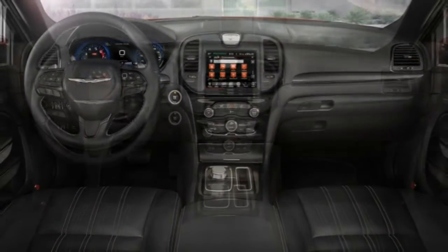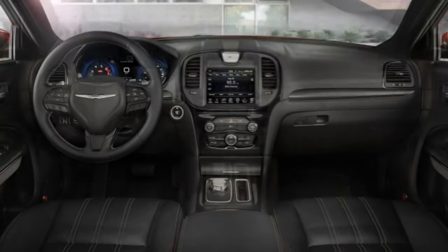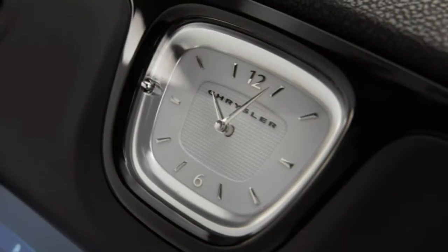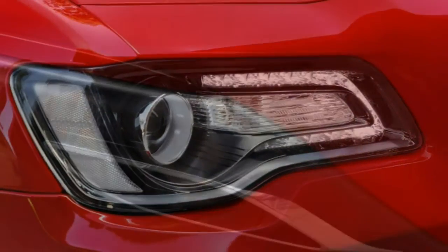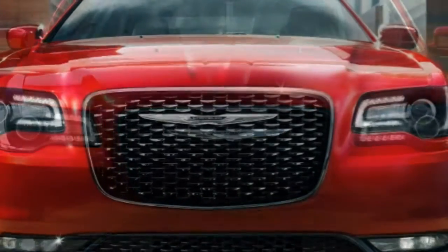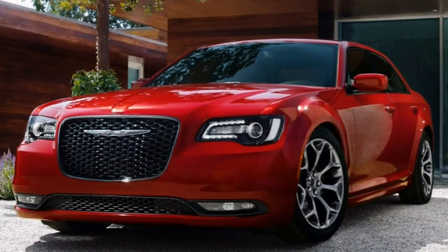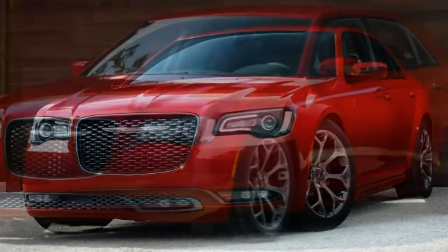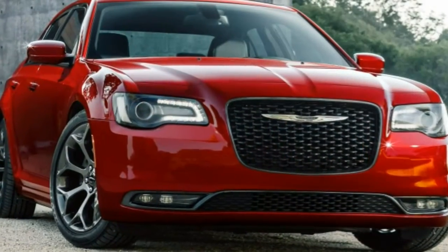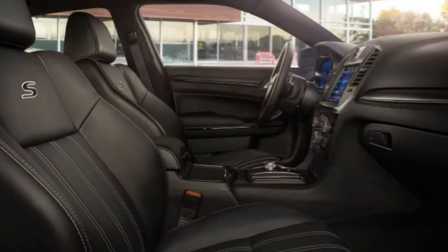Notable extras include: the base Limited's 90th Anniversary package, which adds unique badging and trim, a special splash screen for the infotainment display, remote start, a dual-pane sunroof, and navigation. Available on all but the Limited is the Safety Tech Plus package, which includes puddle lamps, front and rear parking sensors, automatic high beams, automatic wipers, lane departure warning and prevention, adaptive cruise control, blind spot monitoring, rear cross-traffic detection, and a forward collision mitigation system with automatic emergency braking.